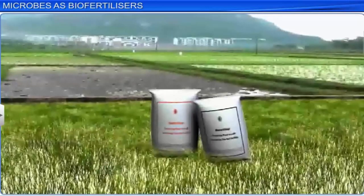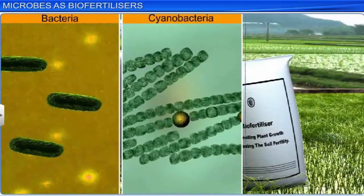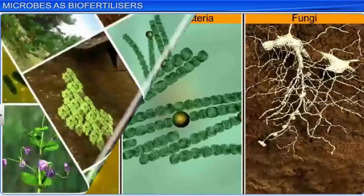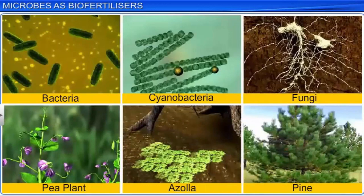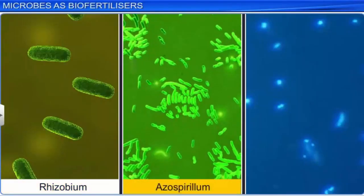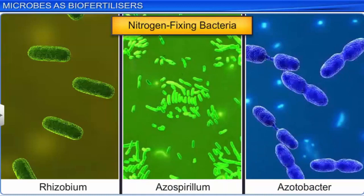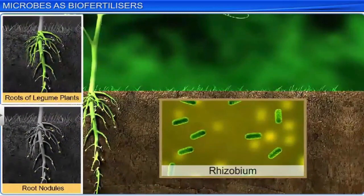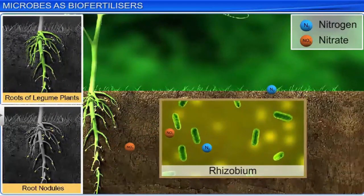Biofertilizers are substances containing living organisms such as bacteria, cyanobacteria, and fungi that promote plant growth naturally by increasing soil fertility. They sometimes form symbiotic associations with plants and aid in inorganic nutrient uptake by the plants. Rhizobium, Azospirillum, and Azotobacter are the most commonly used nitrogen-fixing bacteria in biofertilizers. Rhizobium bacteria exist symbiotically in the root nodules of leguminous plants, where it converts atmospheric nitrogen into usable organic forms for plant use, in return for food prepared by plants via photosynthesis.